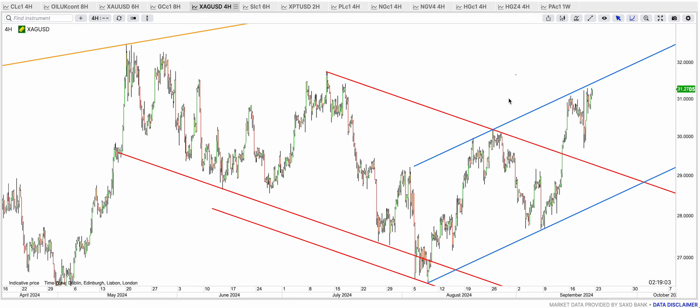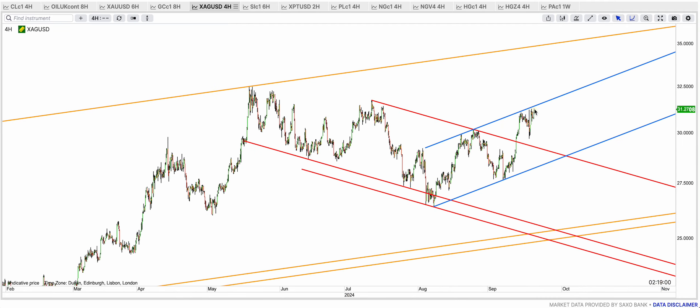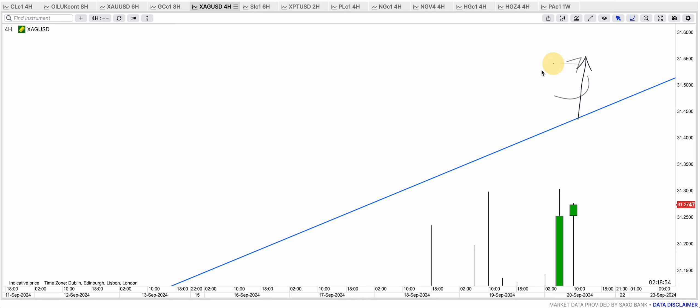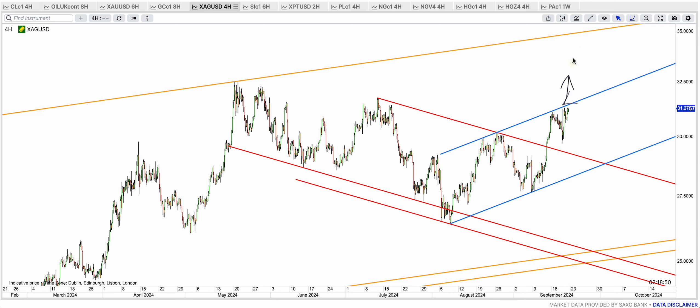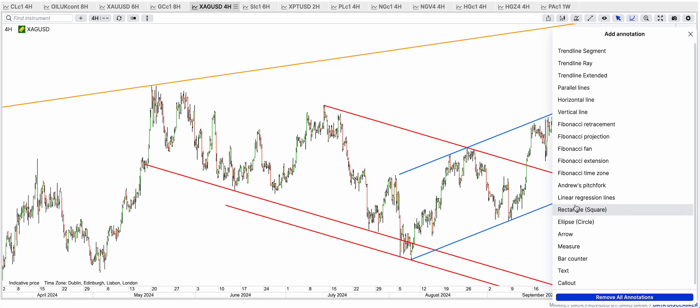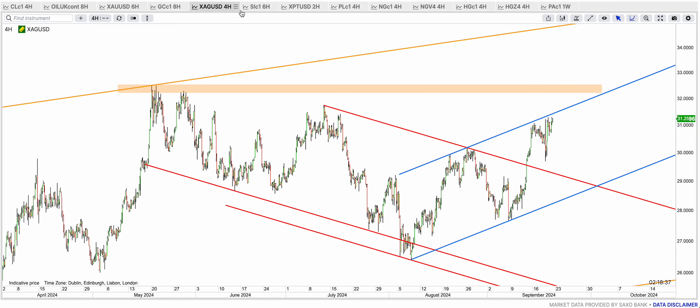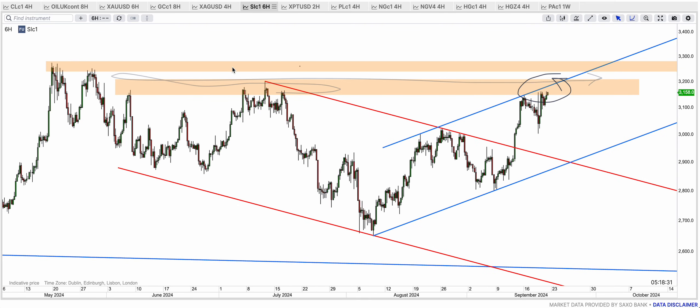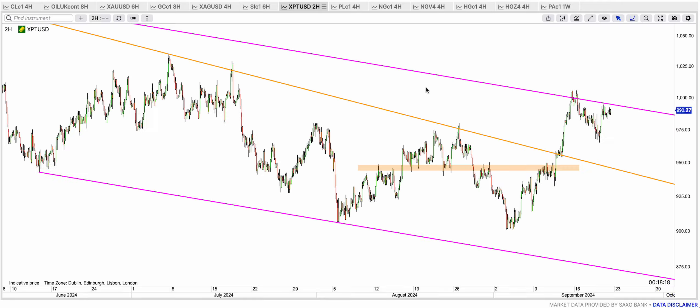Silver is coming closer to that blue top band. On the spot chart, if spot breaks 31.50 to 31.55, it is going to break out properly and then we'll see a touch on 33, which is the highs of May. On the continuous futures chart, that golden resistance — the blue top band — needs to be taken out, and if it does the blue bear flag would be broken to the upside, which would of course be extremely bullish.